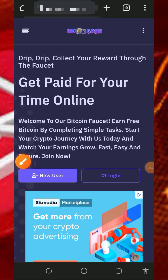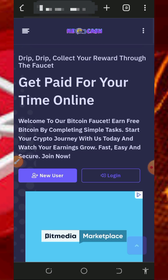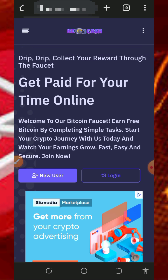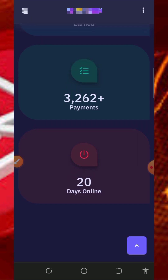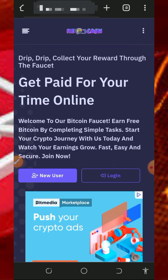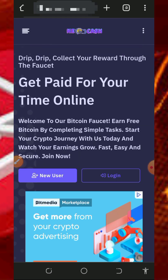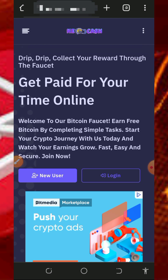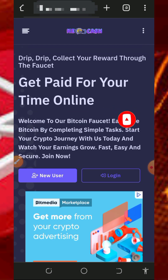Hello guys, welcome back to this update. Today I found this particular website where you're going to claim unlimited TRX for yourself, so I decided to make a video review about this website so that you're going to start using it today. Make sure you stick to the end and see how this website works. If this is the first time visiting our YouTube channel, please consider subscribing and turn on your bell notification.